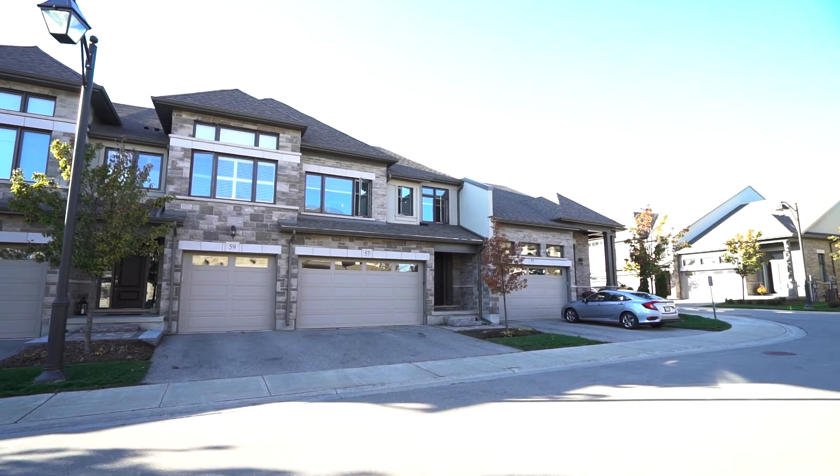Hi, my name is Julie Martin. I'm a broker with Century 21 Heritage House and the team leader for the Red Carpet Crew. Today, I'm excited to introduce you to one of our executive townhome listings.